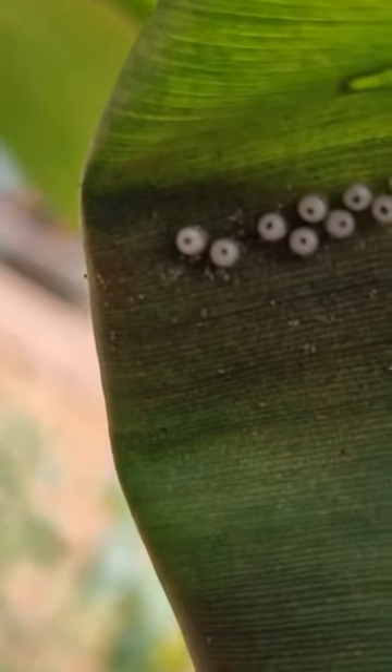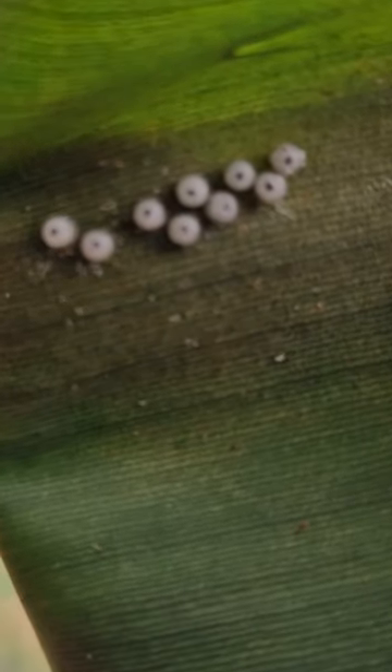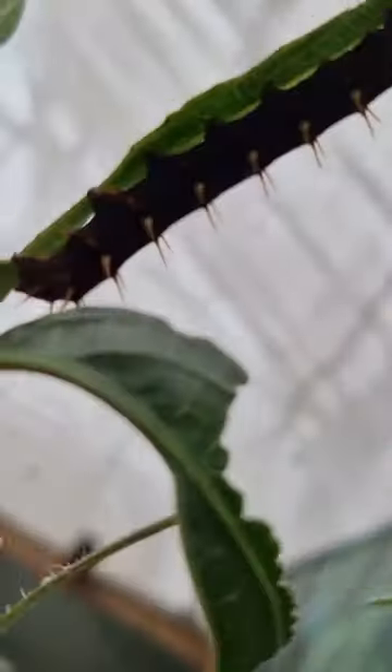Did you know that the female butterfly lays between 100 and 300 eggs at one go, and it can take up to 20 to 30 days to hatch into caterpillars.